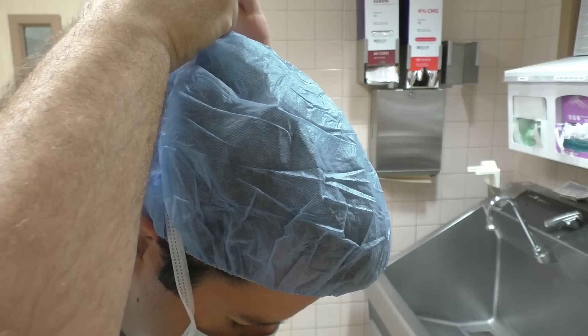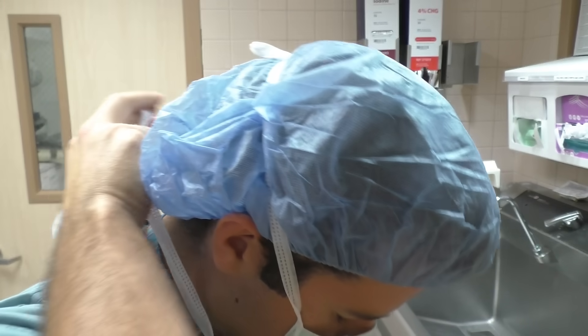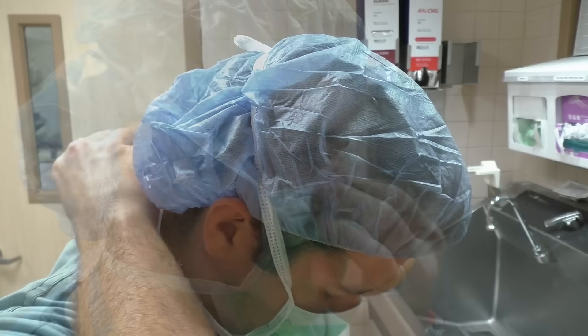What is a surgical technologist? In short, we help out surgeons during surgery. But if you want a more in-depth look into our jobs, keep watching.